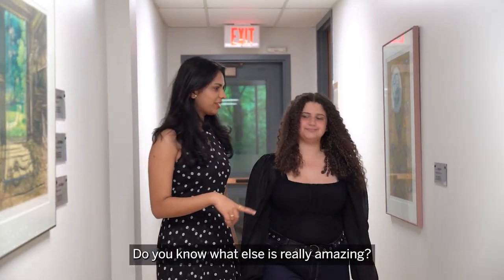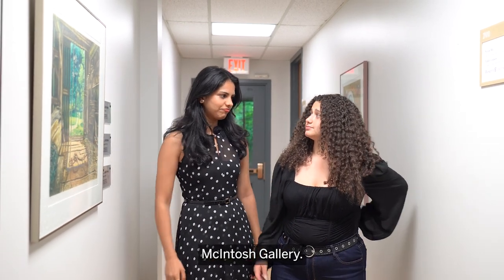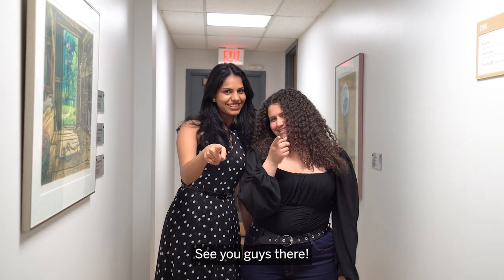You know what else is really amazing? All the artwork we have in our office. Macintosh Gallery. Are you thinking what I'm thinking? I think so. See you guys there.